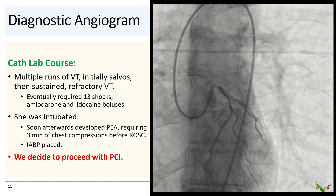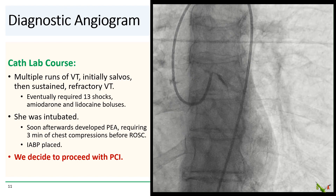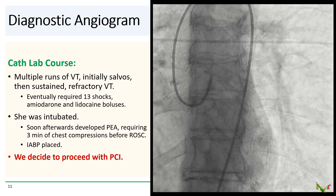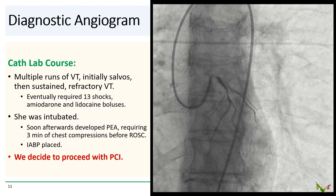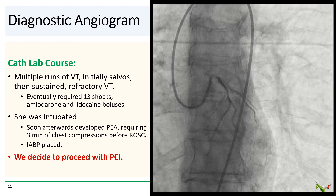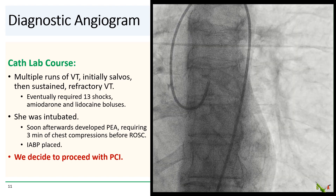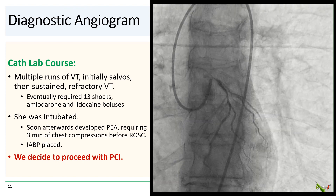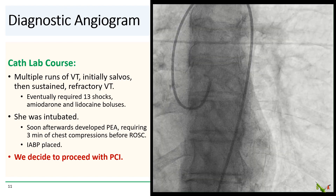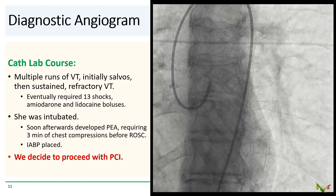Unfortunately, as we were getting ready to place the balloon pump, she started to have runs of VT — initially just salvos, but then becoming more prolonged and sustained. She eventually required 13 shocks, amiodarone, lidocaine, and several rounds of epinephrine. Code Blue was called. She was successfully intubated, but shortly thereafter became even more hypotensive and fell into PEA arrest. She needed three minutes of chest compressions before achieving ROSC. And somehow, we managed to place a balloon pump during all the pandemonium.